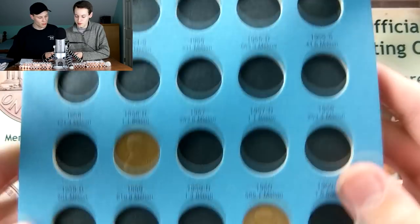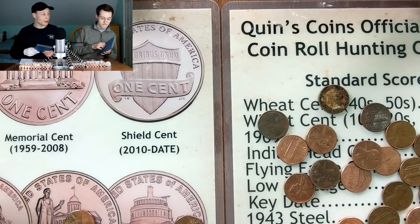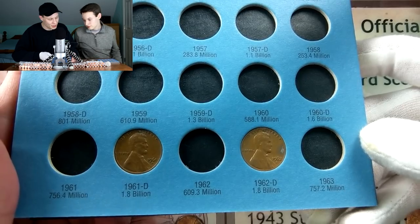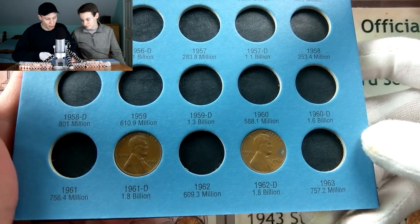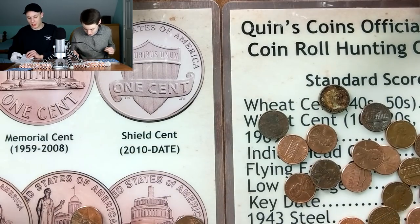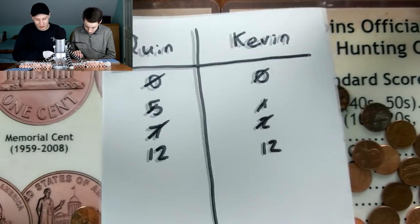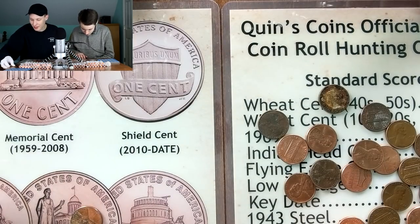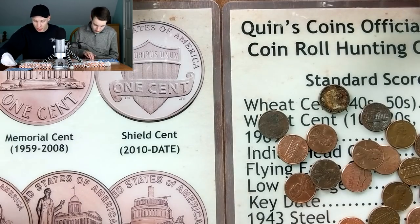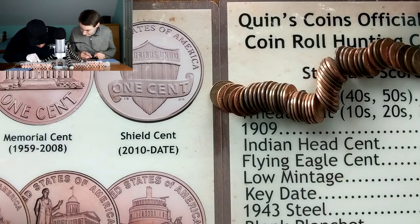Both those coins are at 1.8 billion - probably the most common coins in the entire world - but interestingly we're actually tied up at 12 points each, with some differing coins: I got the Canadians and Kevin got the wheat pennies. Let's get on to the next roll. Oh whoa, how many wheats is that? I think we have three - I see two reverses and what might be another one.